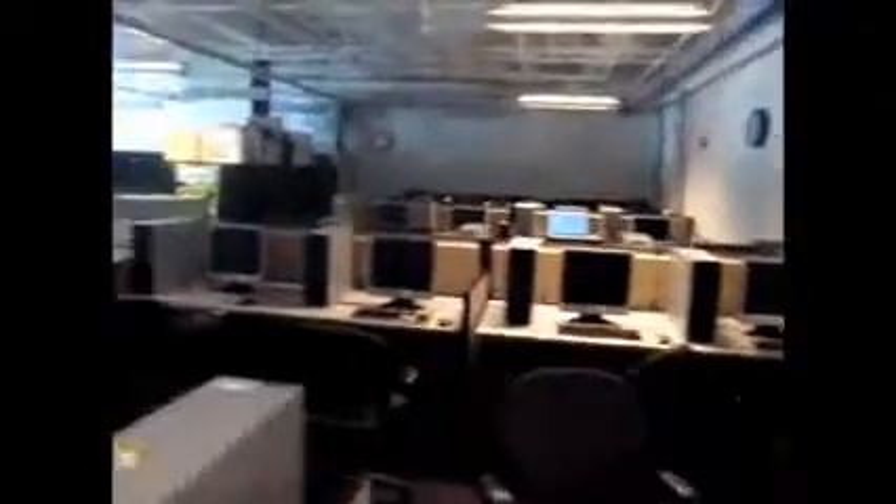It may be quiet here, but this is a computer lab. Here we have Jeremy, one of our computer techs.